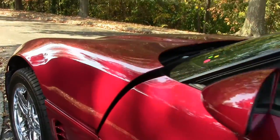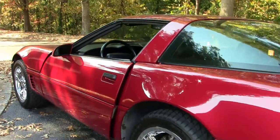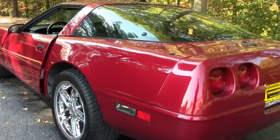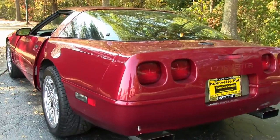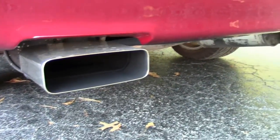Folks, this is a one-owner car. It has a little over 80,000 miles on it, but she is in extremely nice condition. You can see by the tips — very nice indeed.